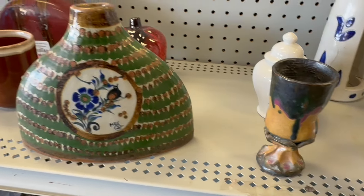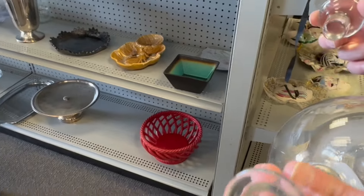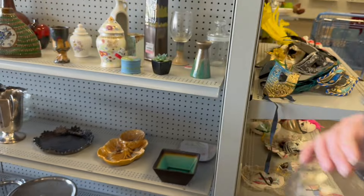Goblet. What did you find? This is crystal — nice decanter. Simple but cool. What's the price on that one? $5.98.